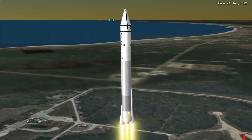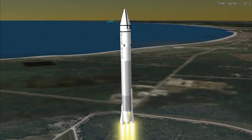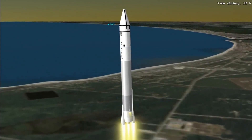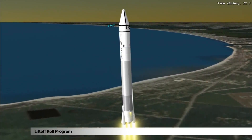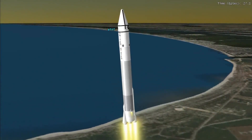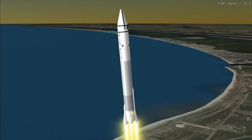The three Atlas engines fire to lift the vehicle away from the pad. Shortly after liftoff, Atlas begins its initial pitch and roll maneuvers to attain the proper ascent profile. This will minimize aerodynamic loads during atmospheric flight.